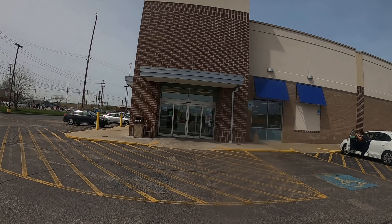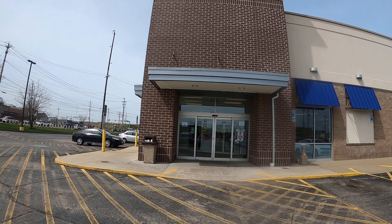Hello everyone, this is Roman. Welcome to my channel. I'm going to Goodwill, as you can see. Hopefully we'll find something today to resell.